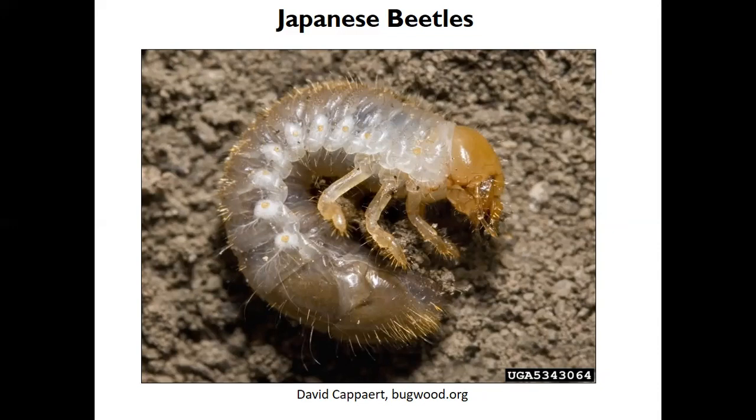There are several other species of beetles — like the green June beetle, the oriental beetle, and the masked chafer — that also lay their eggs and have beetle grubs that harm turf grass.